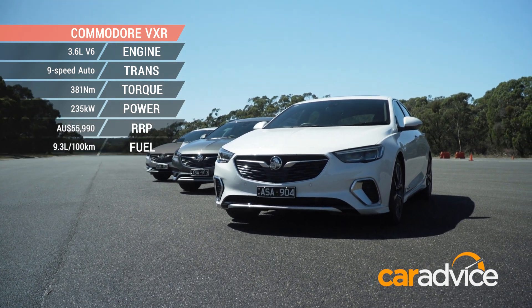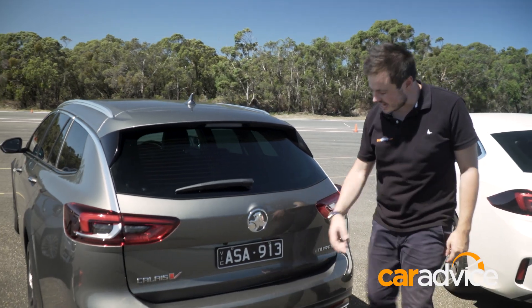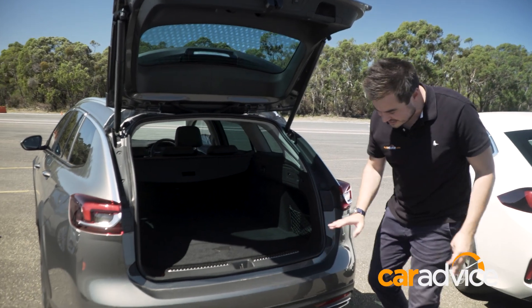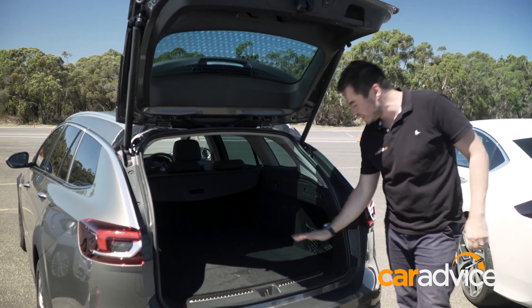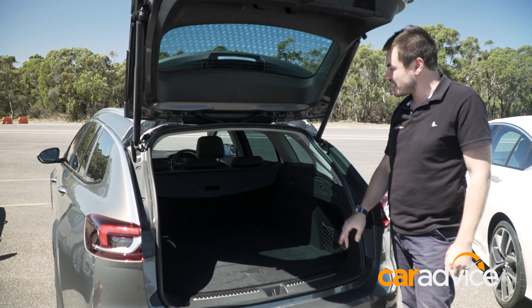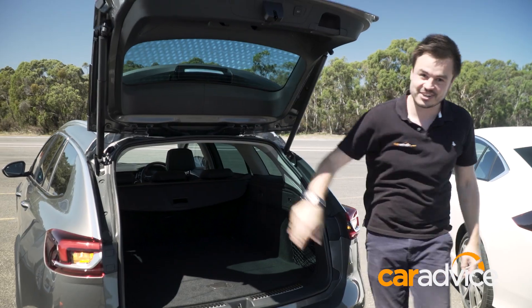What about boot space? Well, there's no shortage in the wagon. In addition to the power tailgate, you can also open it by foot — there's an LED light that comes on the ground, you whack your foot under there and Bob's your uncle. In here, 793 litres from the boot floor to the boot roof — that is incredible. And it expands to over 1,600 litres when you drop those rear seats.